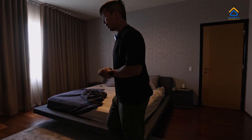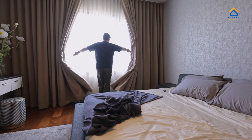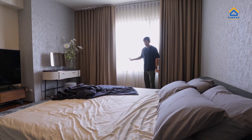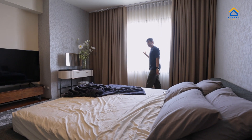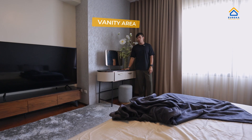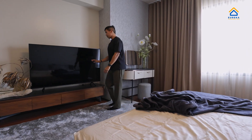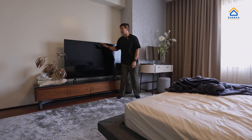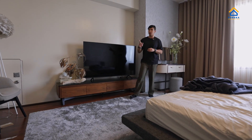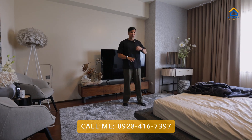Look at how spacious this one bedroom is — the king-size bed fits perfectly and you still have your spectacular view of Wak Wak Golf and Country Club. You have a vanity area, a Rebel carpet, a Taylor Living TV cabinet, and a 65-inch Samsung LED TV. It also comes with inverter ACs.